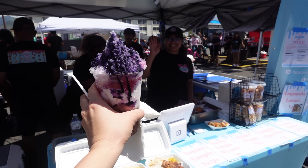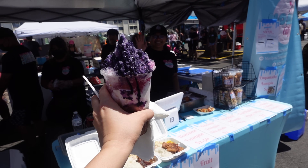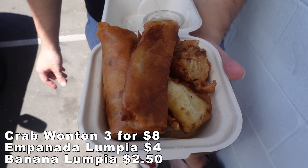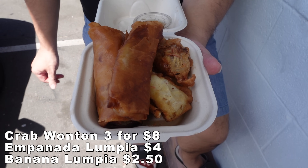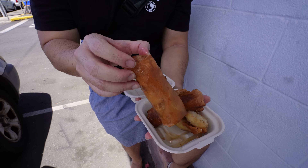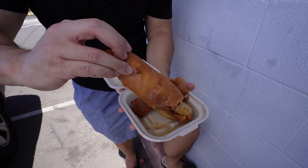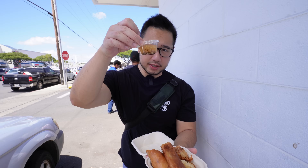This was also at Nami where Amanda got her halo halo — they also do fried specialty goods. We got three fried imitation crab wontons. She was nice enough to throw in a banana lumpia for dessert. And we got an empanada lumpia. Look at the heft of this bad boy — it's huge! Look at the girth! Along with the lumpia, of course, you gotta have the vinegar dipping sauce on the side.